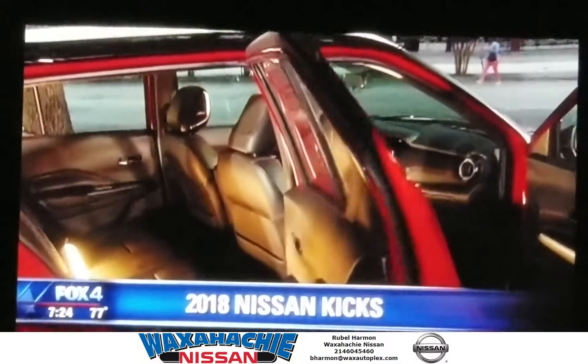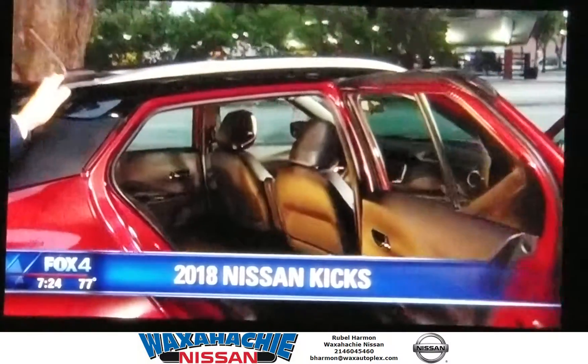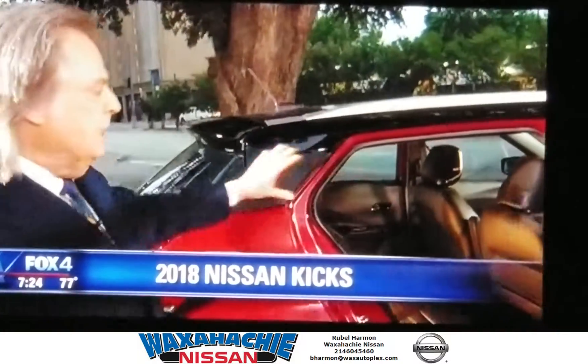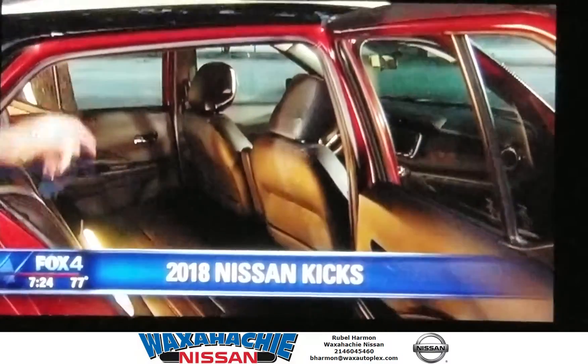Here's the big difference between the old Nissan Juke and the new Kicks. Because it has a more conventional design, instead of tapering off, you have a lot more space in the back, including the headroom.